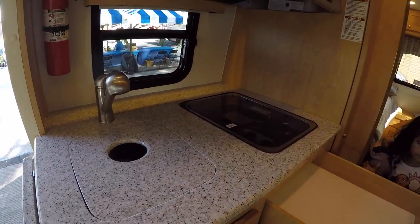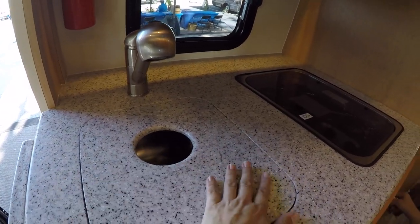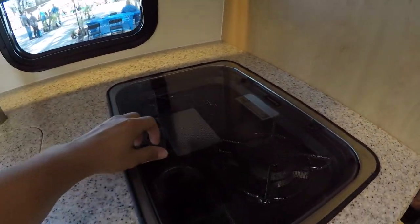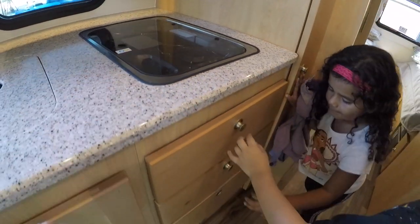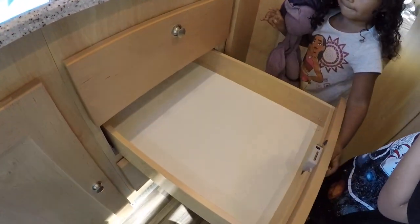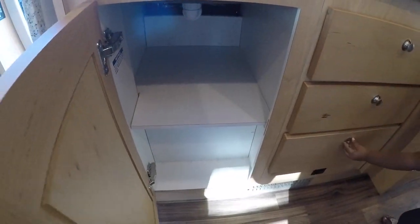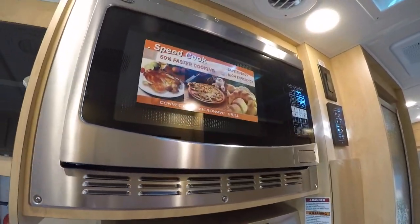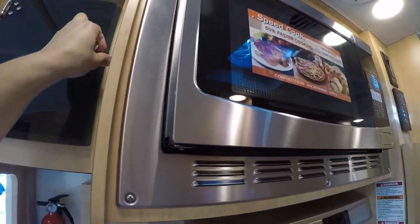You also have a sink over here with a cover, so you have a little bit of extra space. You also have a stovetop with a glass cover — a two-burner stovetop. You have drawers as Mimi is showing you. We have some more storage, and there's a microwave that's actually a convection oven too, plus a little bit more storage.